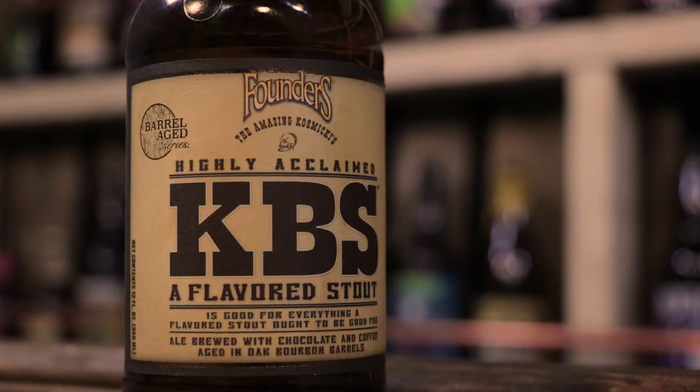Founders KBS is a highly sought-after beer. Every year it comes out once a year. It's aged below Grand Rapids for over a year. When they think it's done, it's done, and they release it. It has coffee, chocolate — ale brewed with chocolate and coffee, aged in oak bourbon barrels.